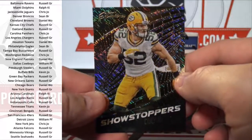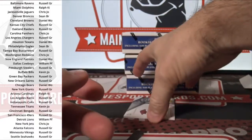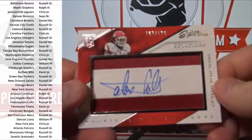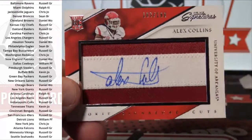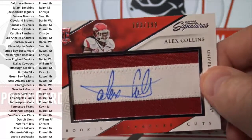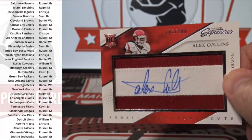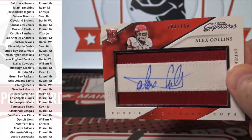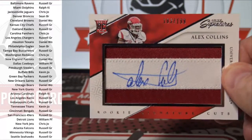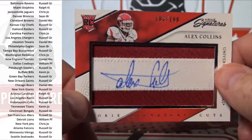Showstoppers Insert — Clay Matthews. And Alex Collins on Patch Auto to 199. That is to Baltimore. Russell, G.R.